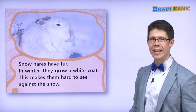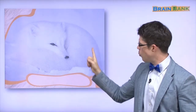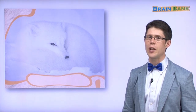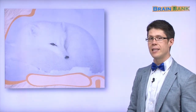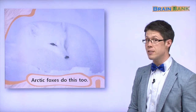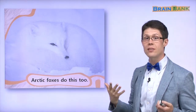Here is our snow hare again — and again it's white, because the snow is white. Here is another animal that's white with the white snow. What animal is this? Yes, it's a fox — but it's a special fox. It's called an arctic fox. It's a very cold place with lots of snow, so the fox is white so it can hide in the snow. Arctic foxes have white fur just like the snow hare, so they can hide in the snow.